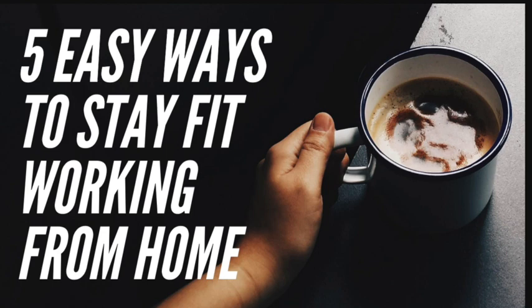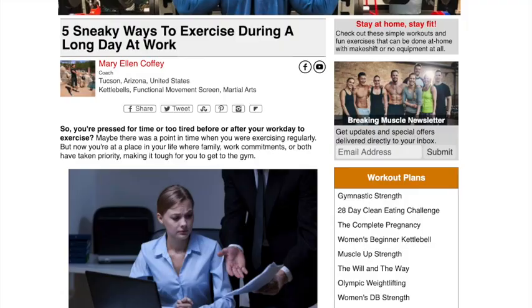What's up, YouTube? Welcome to The Healthy Coder. We cover simple ways for programmers to stay healthy. In today's episode, we're going to cover five easy ways to stay fit while you work from home.